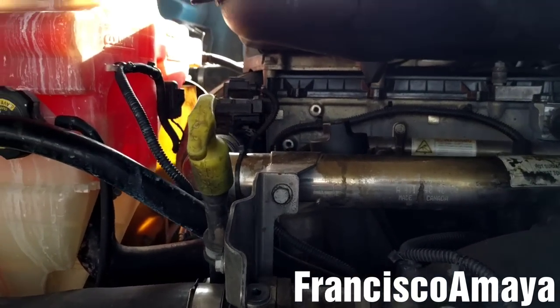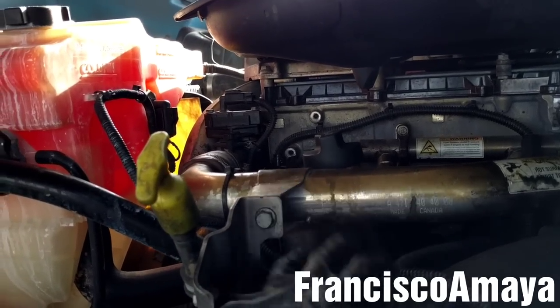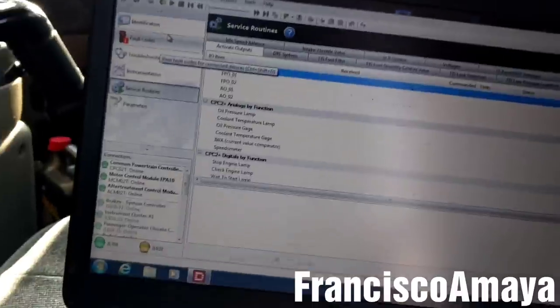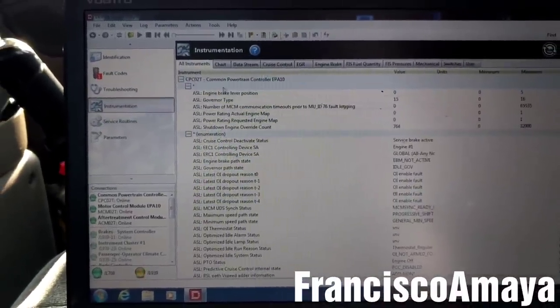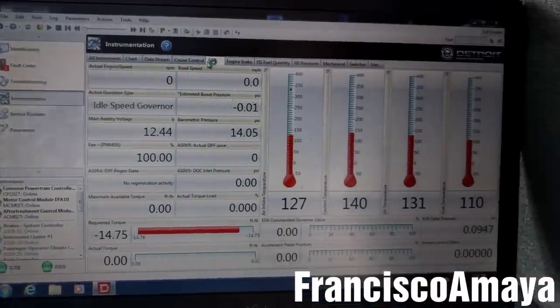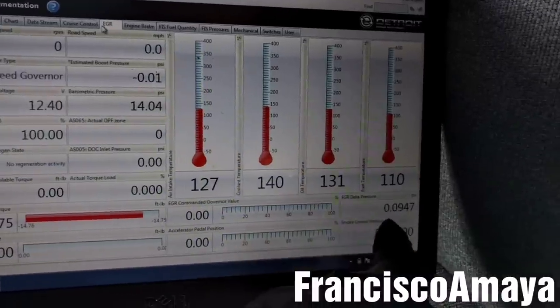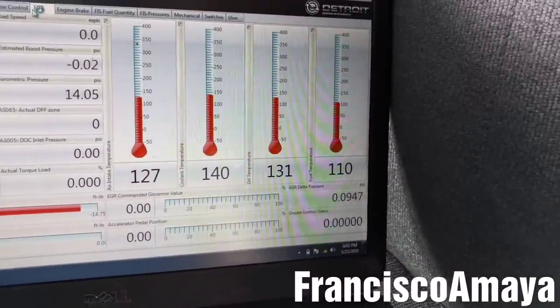The next thing I'm going to do is check the EGR delta pressure sensor. To check that, I'm going to go to instrumentation, then go to EGR — and we have the EGR reading right there. It's a normal reading; there is nothing bad with the reading.